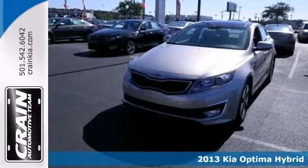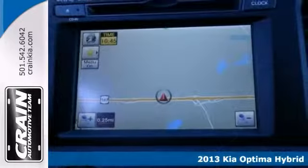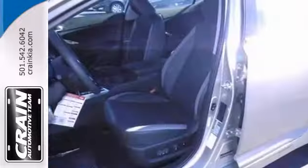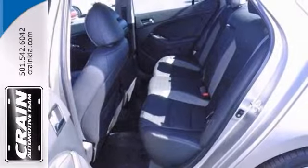Here's a nice 2013 Kia Optima Hybrid EX. It has push-button start and a navigation system. You can also get a backup cam, power sunroof, and iPod input. Add to that dual zone air conditioning and a rear spoiler.